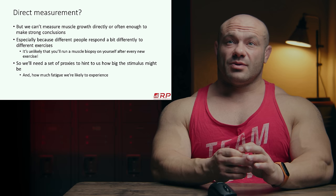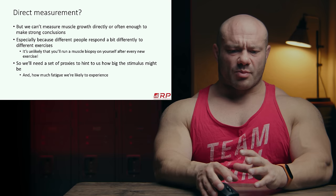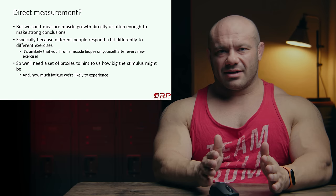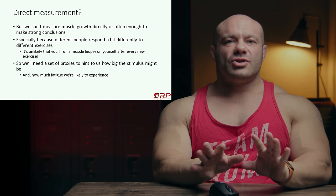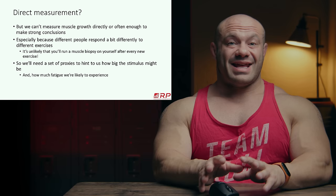We need reliable, decent — not perfect — estimates comparing two different ways of training to see which one probably stimulates more muscle growth. And while we're at it, we'd love proxies for fatigue too. We have a list of five stimulus proxies and three fatigue proxies — ways of telling, probably better than a random guess, how much muscle growth an exercise is causing in one session, and how much fatigue it's accumulating.